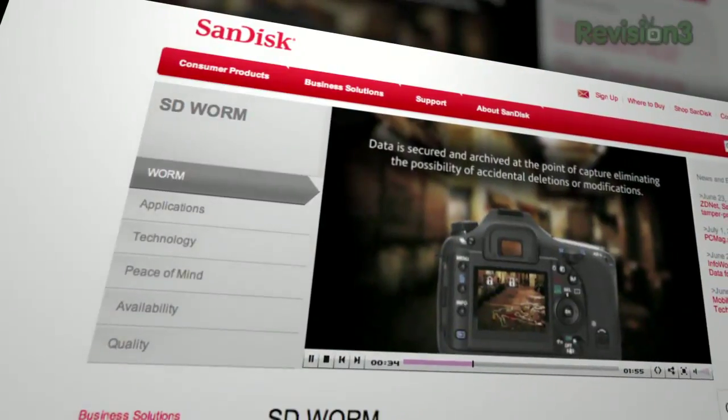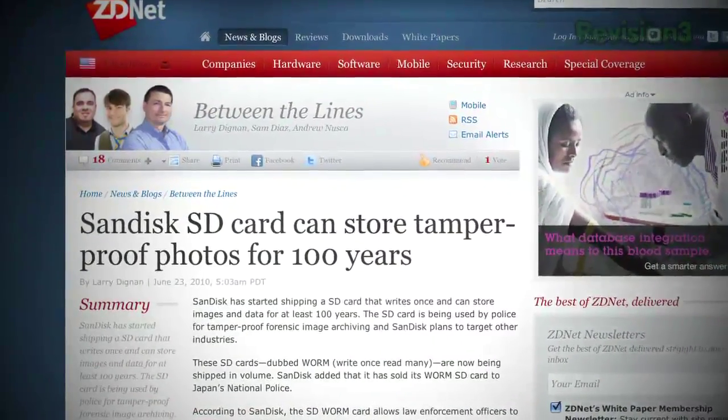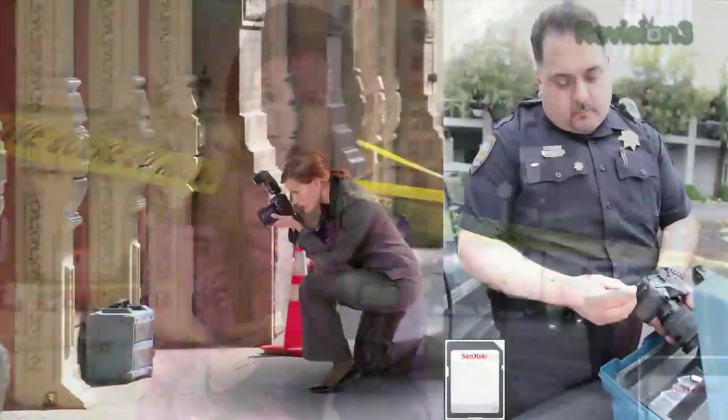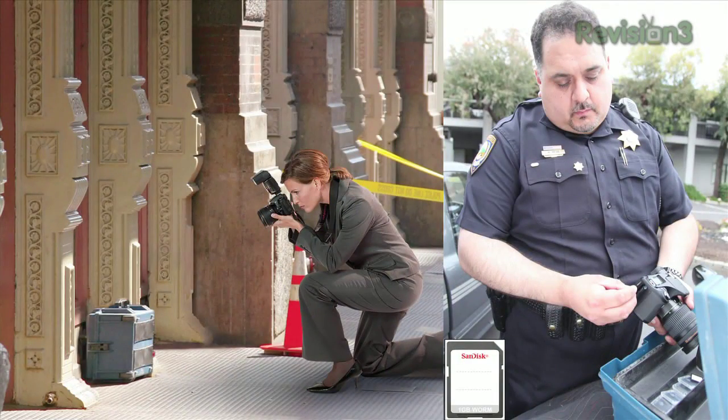Before you get excited about SanDisk's new SD Worm Cards — which stands for Write Once, Read Many — they promise a 100-year life for your data. Assuming you can find an SD card reader and compatible program in 2111. They can be read by anything, but you can only write to them with certain digital cameras and camcorders. Currently the biggest use for the 1GB SD Worm Cards is gathering forensic data from crime scenes — because you can't change the information once it's written, it's considered an acceptable replacement for 35mm film.